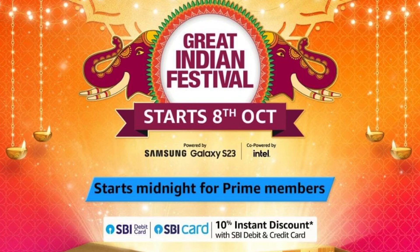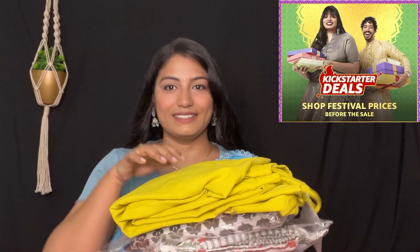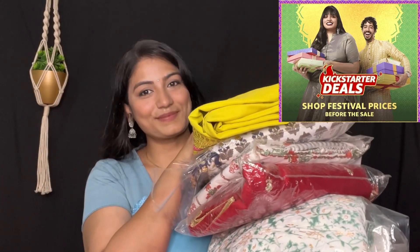Today I am going to Amazon haul. I am going to order these sets for a very reasonable price and share it with you today. Amazon is running a Great Indian Festival sale and you will also get 50-80% off.